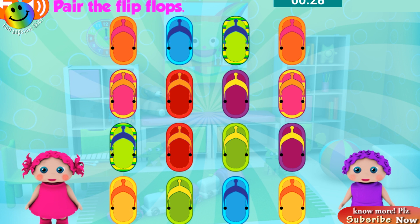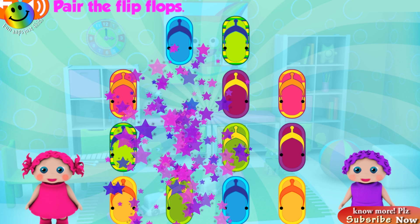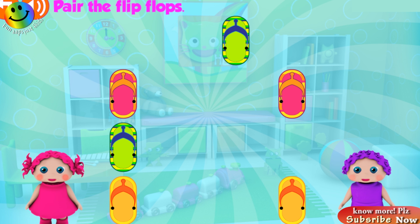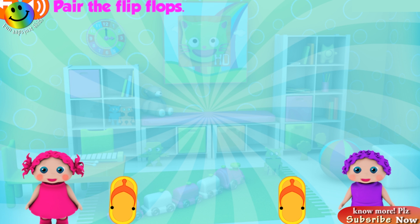Here are the flip-flops. Then cast it! Good job! Awesome! Great! Good job! Excellent!